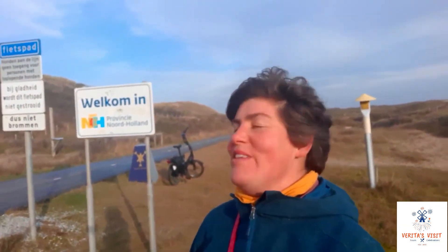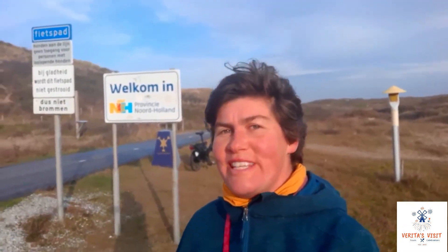For this first episode, we're on the border of the Provence South Holland and North Holland to find out what the difference is between Holland and the Netherlands. My name is Vera Ter Beest. I'm a tour and event organizer at Veritas Visit Holland. I love to take you into the countryside, to local festivals and to the fabulous places where you can taste local food and culture, so you can get a chance to live the Dutch life, even if it's just for one day.